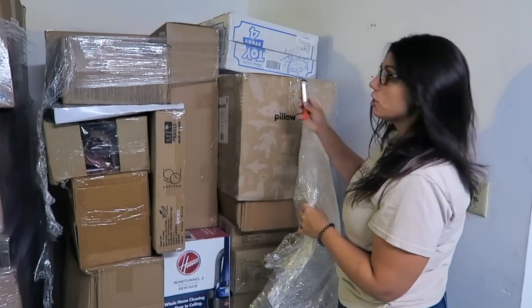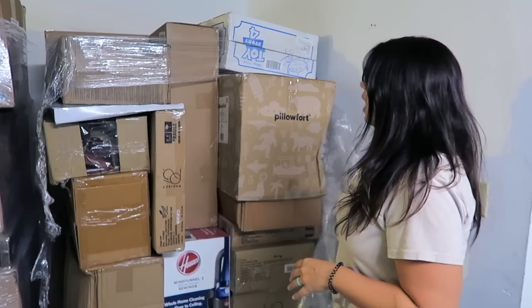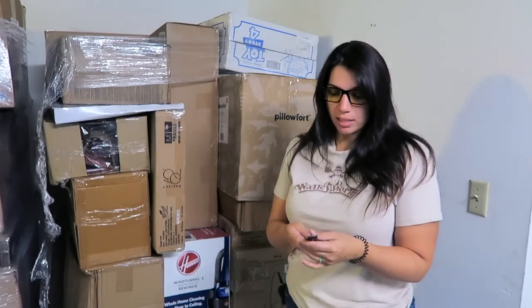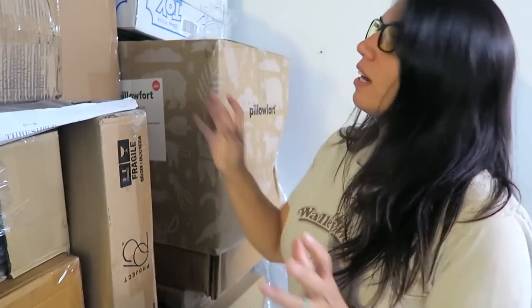I also wanted to note that this is completely unmanifested. None of these Target bulk palettes are manifested, so it's kind of like a giant mystery box palette. I have no idea what I'm getting here. Okay, here we go.